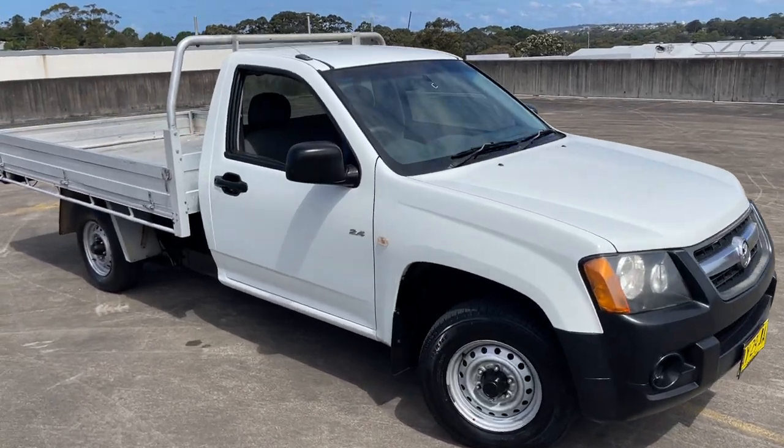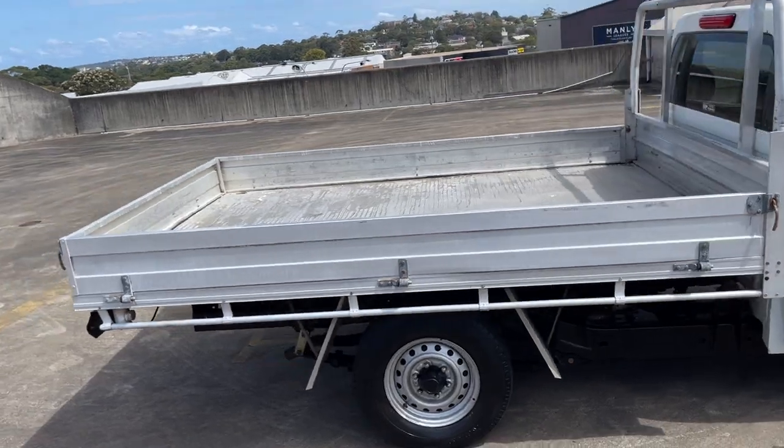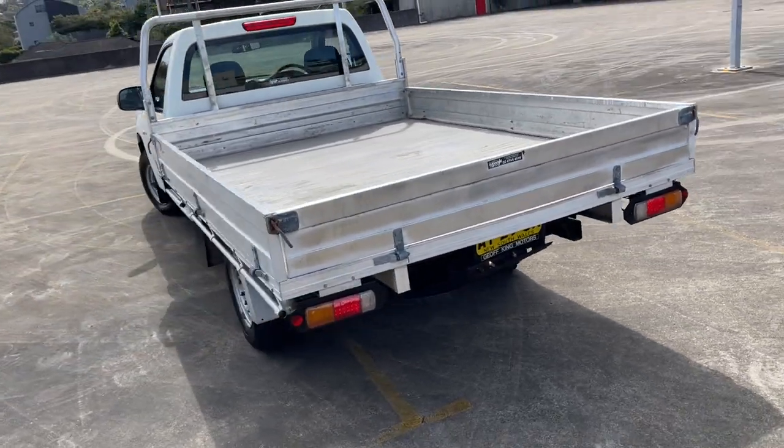We've got a 2008 Holden Colorado, single cab chassis, 2x4 manual in a 2.4 litre 4 cylinder petrol, travelled 116,000 kilometres.